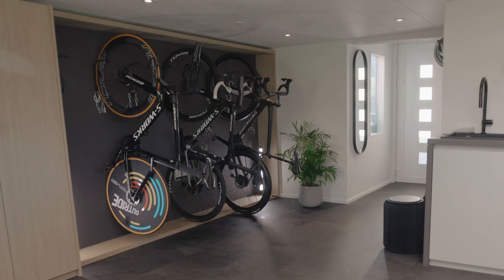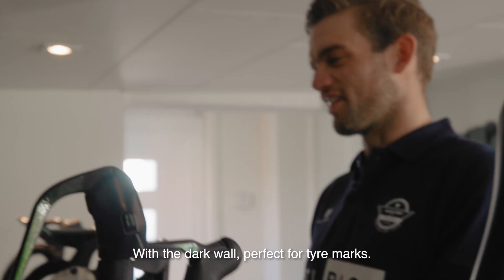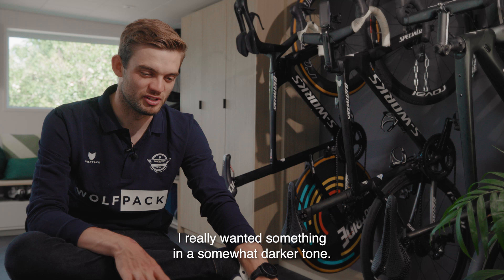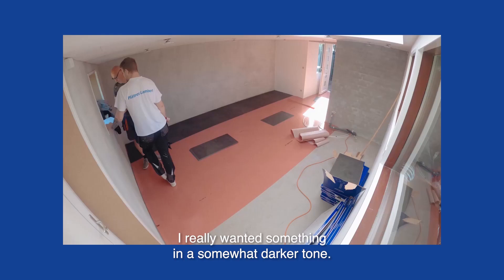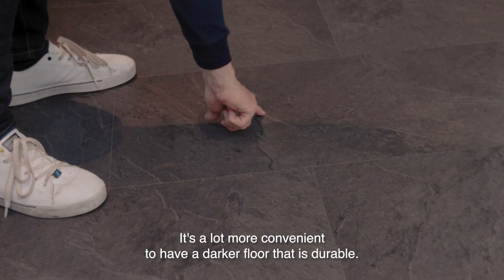What a change! This is perfect for the bikes, with the dark wall. Perfect for tire marks. I really wanted something in a little bit of a darker tone. It's a very busy room, we're always in and out. It just leaves quite a bit of dirt, and it's a lot more convenient to have a darker floor.